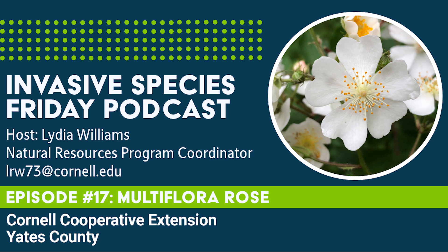Hello, Yates County and beyond. Welcome back to another episode of Invasive Species Friday. Through this short weekly podcast, we at the Yates CCE hope to bring you information about the invasive species you may see around this county. We are stopping at the pasture's edge with this week's invasive: Multiflora rose.